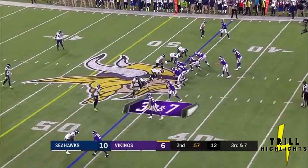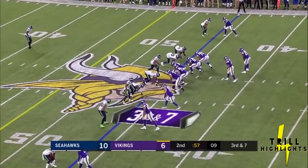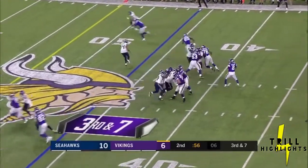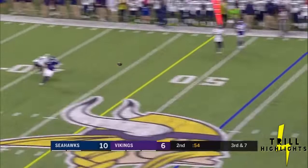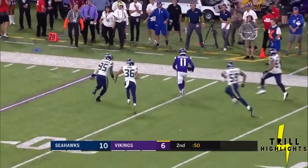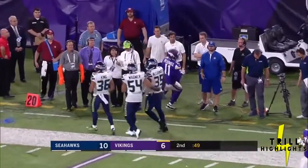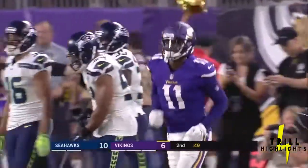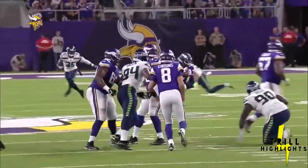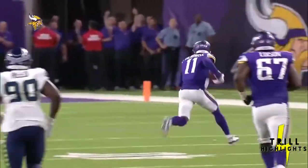Cousins third and seven from his own 46. Minnesota six of eight on third down, trailing 10-6, 57 seconds to go in the first half. Seattle rushes four, Kirk fires — caught, first down Treadwell. Spins outside the numbers to the 40, 35, 30 — Laquan Treadwell walks out of bounds at the 27. Gives the fans at U.S. Bank Stadium reason to cheer. Everybody's been waiting for this out of Laquan Treadwell. You see him in a two-minute drill — he's a big-bodied receiver.